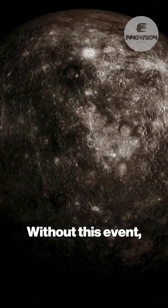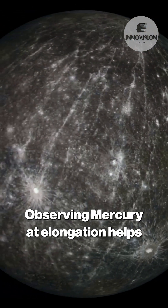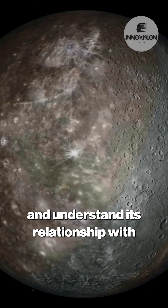Without this event, Mercury would remain lost in daylight, invisible to even the most dedicated stargazers. Observing Mercury at elongation helps astronomers track its orbit, study its phases, and understand its relationship with Earth and the sun.